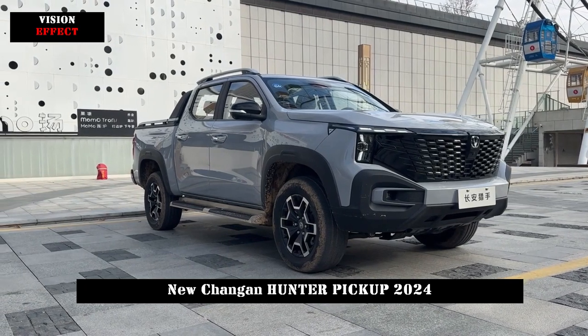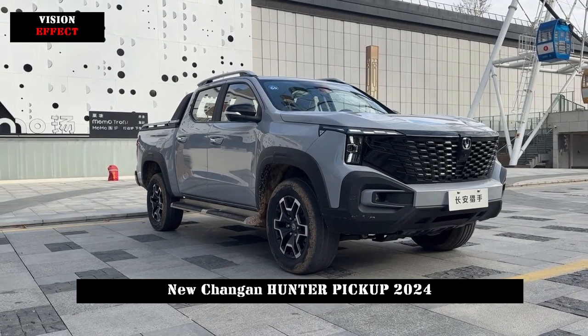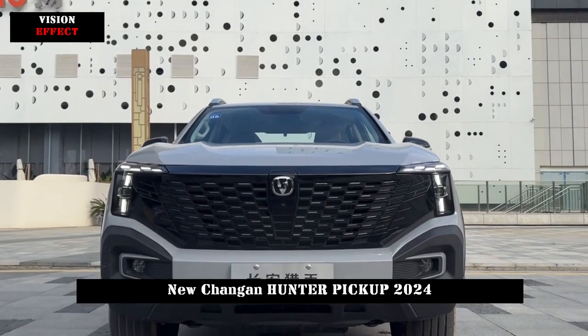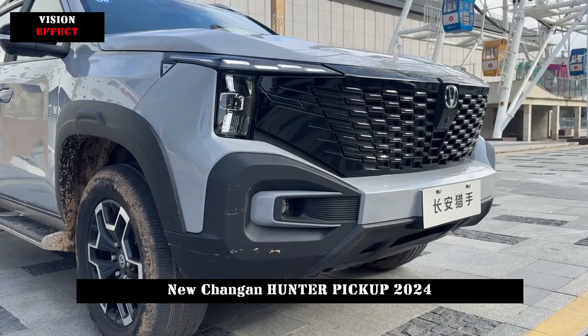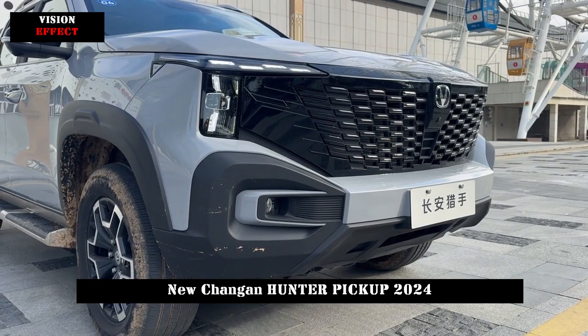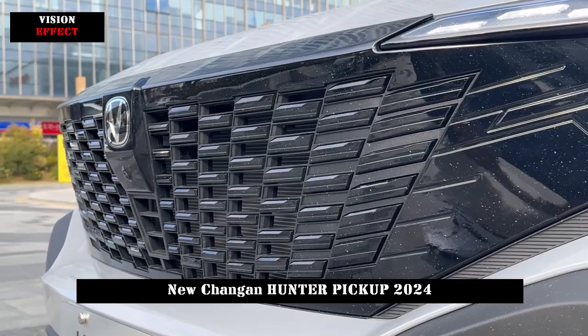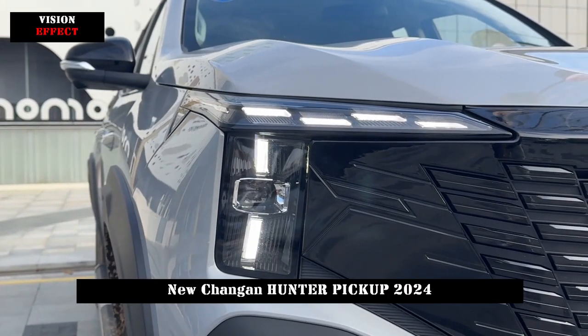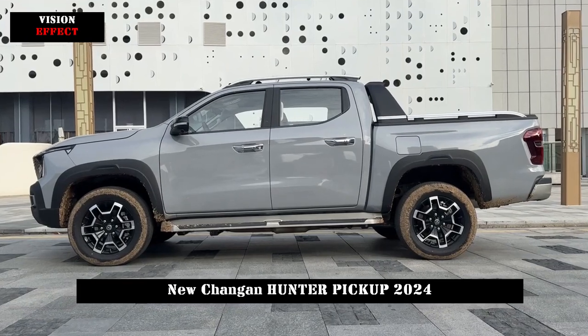In terms of appearance, Chang'an Hunter will adopt a new design language. Its front face will be equipped with a large-sized, frameless, blacked-out grille, and irregular headlights will also be integrated into it, supported by a thick front bumper. This vehicle not only looks very majestic and fierce, but also does not lose its stylish design aesthetics.